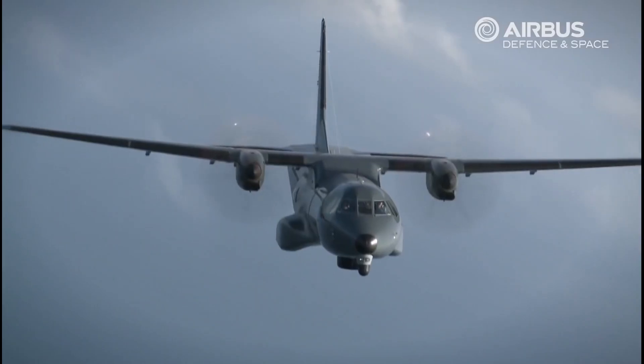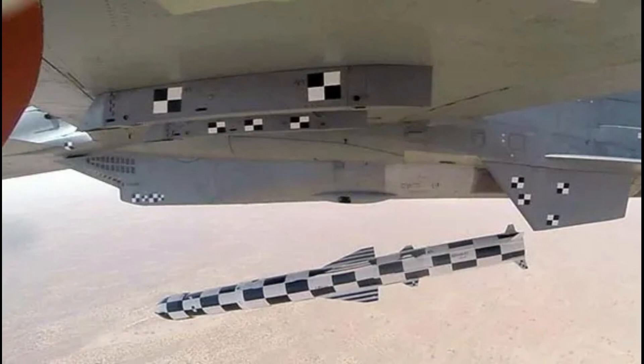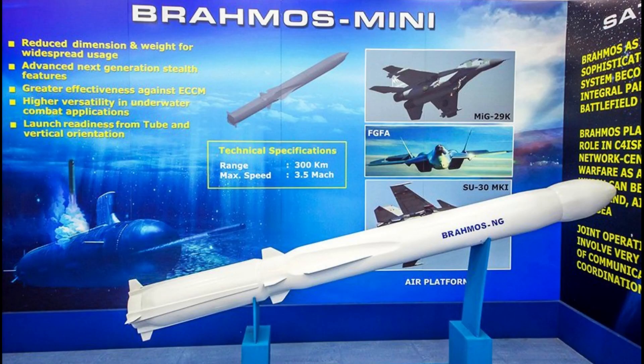In the future, it can also be equipped with air-launched DRDO subsonic cruise missiles. It is very unlikely, but if DRDO manages to integrate BrahMos-NG, it will boost its anti-ship capability significantly.